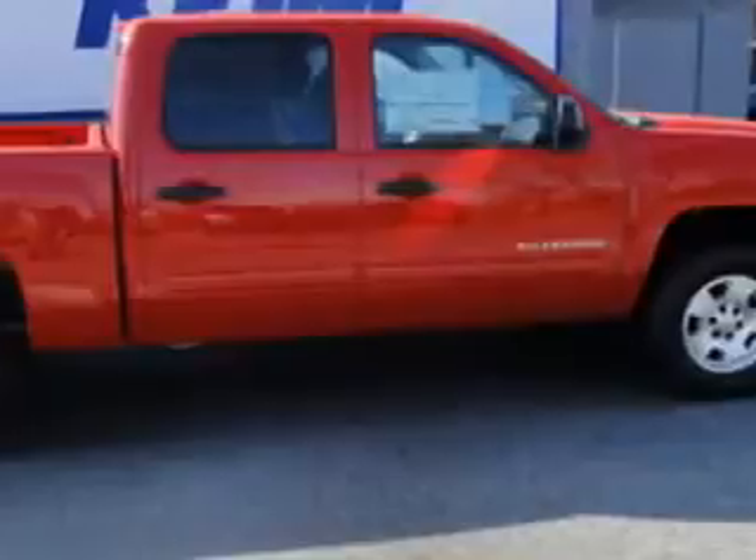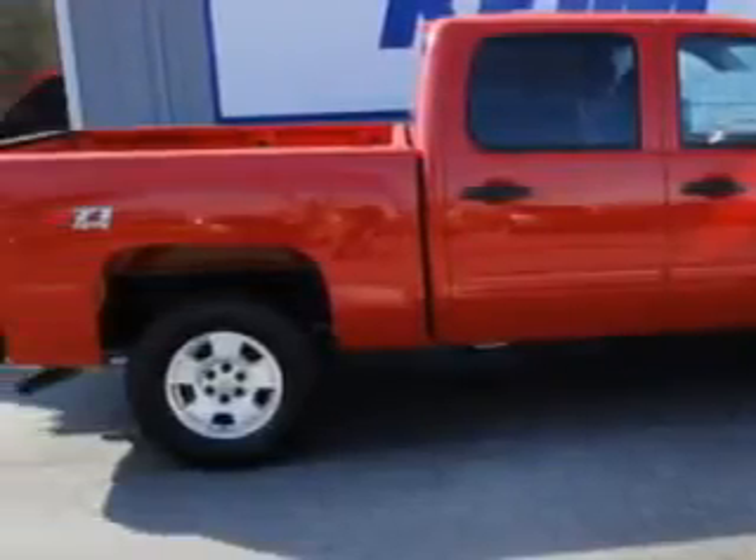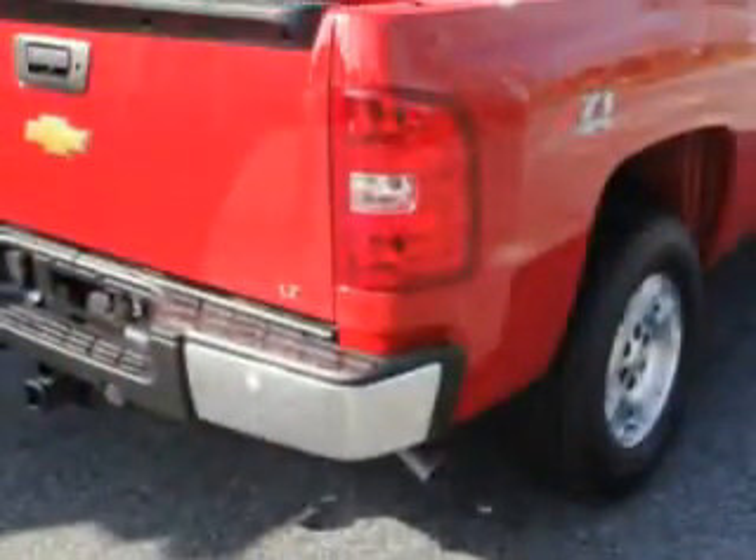knows you want more than just a car. You have a purpose for your vehicle. Check out this victory red 2012 Chevrolet Silverado 1500 LT,